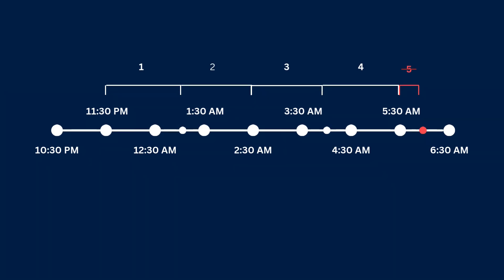However, if you fall asleep at 11:30 p.m. and your alarm goes off at 6 a.m., you will be awakened in the middle of your fifth cycle. A better option would be to wake up at 5:30 a.m. — despite having less sleep, you'd be waking up at the end of your fourth cycle and you'd likely feel better than waking up at 6 a.m.